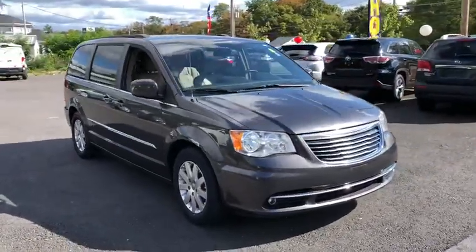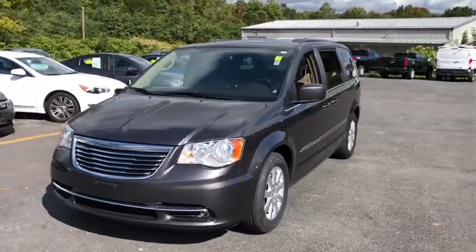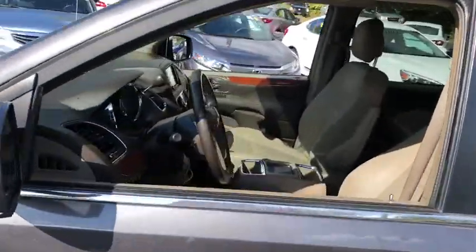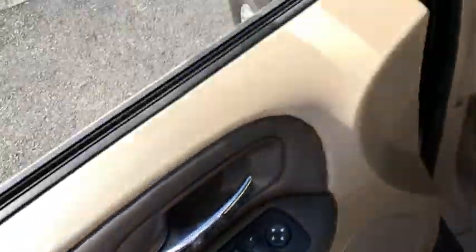Make a great choice today with the 2016 Chrysler Town & Country. Town & Country's V6 engine provides plenty of power while still providing the fuel efficiency you look for in a vehicle. Tow up to 3,600 pounds when your Town & Country is equipped with the towing prep package.